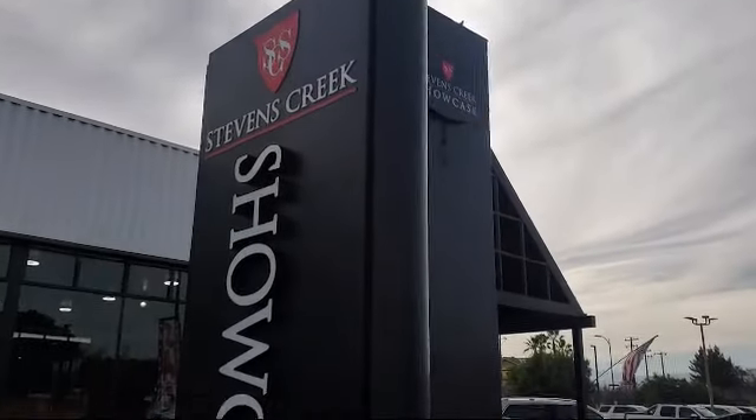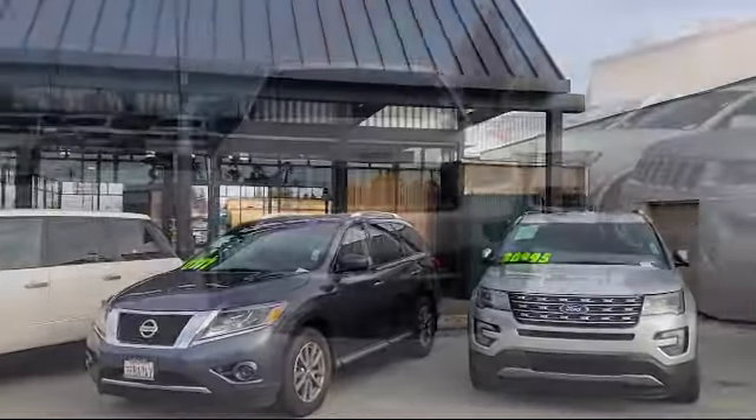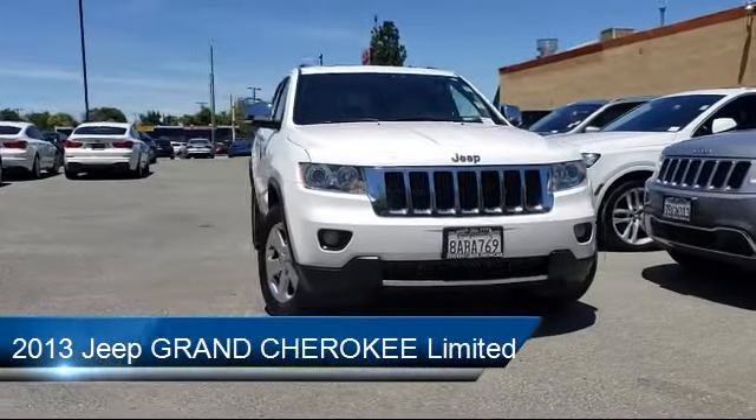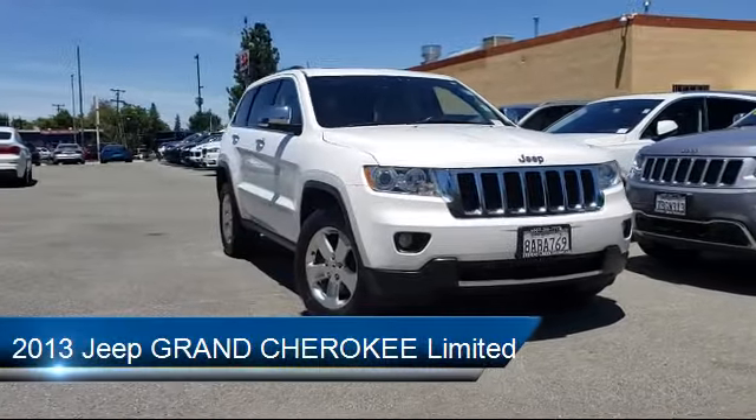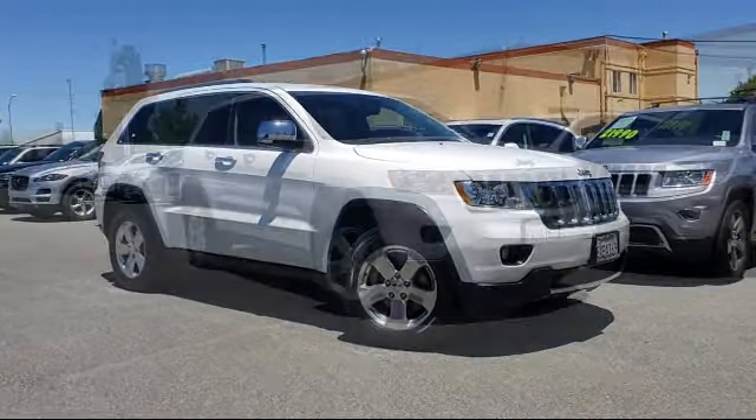Welcome to Stevens Creek Showcase, the area's premier destination for quality pre-owned vehicles. Here's a look at another one of our great vehicles from our inventory. It comes equipped with bucket seats and has less than 70,000 miles on the odometer.